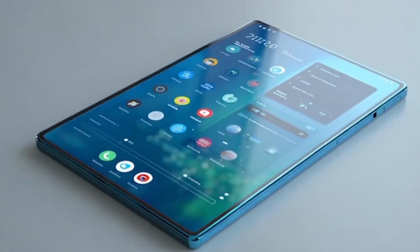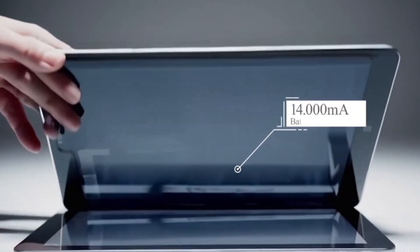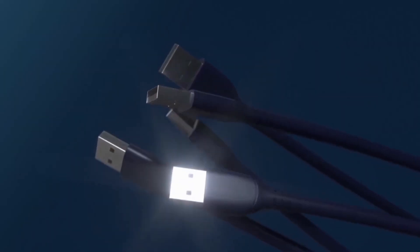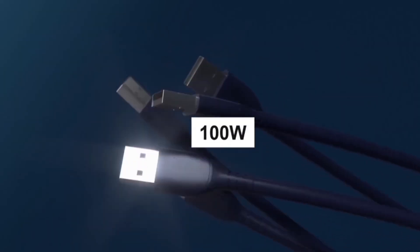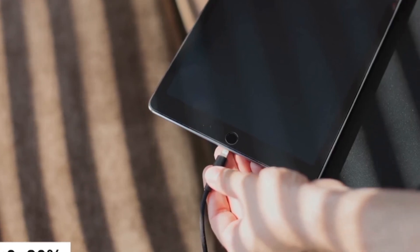Under the hood it runs on Tesla's custom processor, designed for lightning-fast AI commands. The battery is a massive 14,000 milliamp-hours, giving you over 18 hours of use. With 100-watt fast charging, you go from 0 to 80 percent in just 40 minutes.